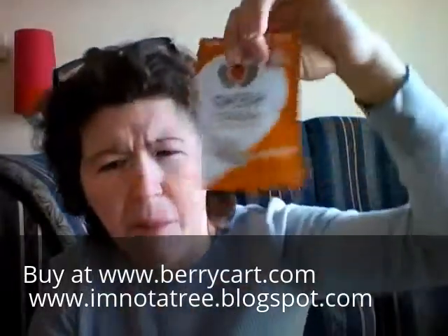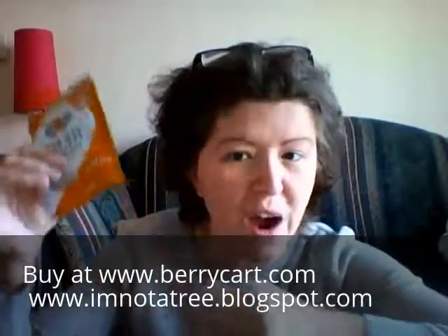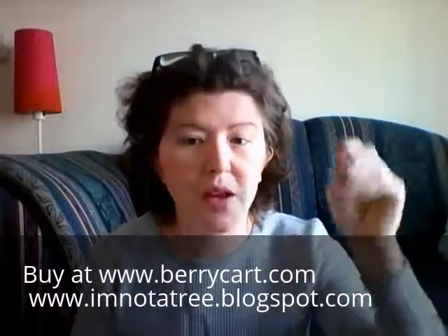Alright, so this is Hemp Hearts raw shelled hemp seeds. It's like a salad topper — you sprinkle it on salad, cereal, and yogurt. This actually looks pretty good. I'm not going to open it because it's really fine — I'll let you guys know what it's like in my review.